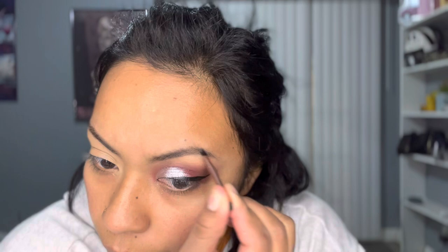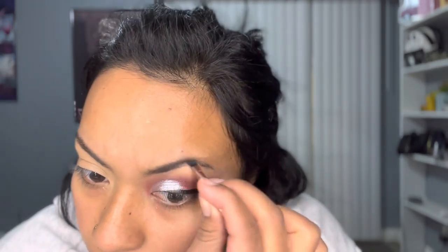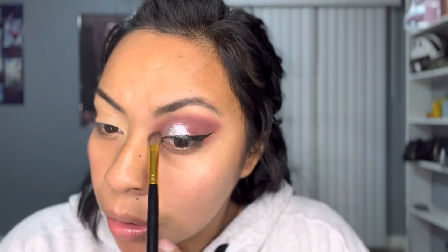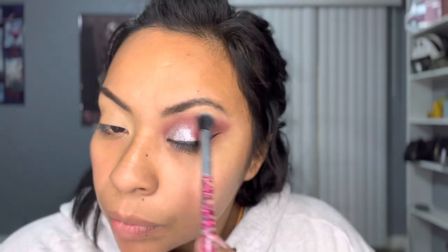For my brows I'm using the Makeup Revolution brow sculpting kit in dark brown. I just kind of fill them in, go with the shape and blend — nothing too professional. Back to the makeup, I added more of the first burgundy a little higher because I went too low, blended it out, went back to the lighter brown to blend upward, then into the dark brown to make that outer corner darker.